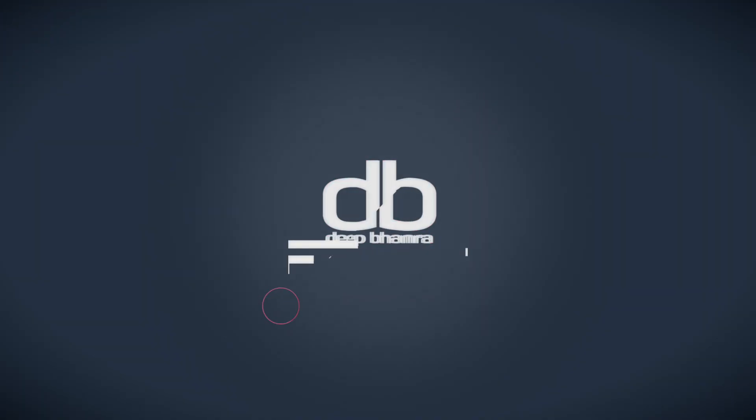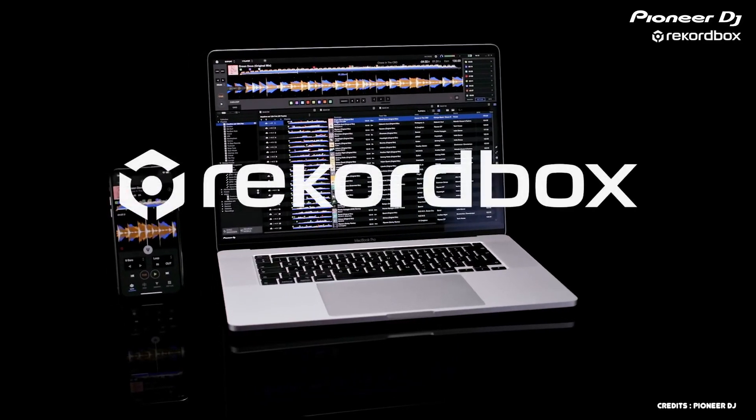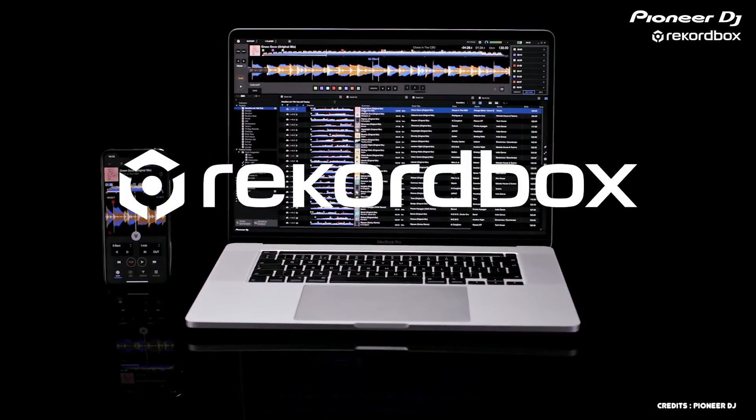Do not delete Rekordbox 5 because Rekordbox 6 is not for everyone. Hello DJs of YouTube, my name is Deep. On 14th April 2020, Pioneer DJ announced and released their latest offering, Rekordbox version 6. Along with the release came a lot of confusion for a lot of DJs about what is free and what is not. Watch this video till the end and you will know exactly what to expect from Rekordbox version 6 and why some of you might want to stick to version 5.